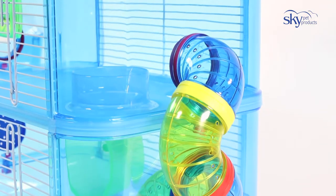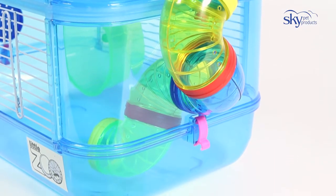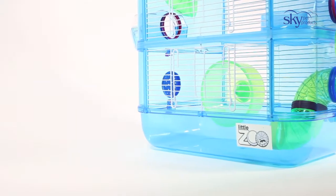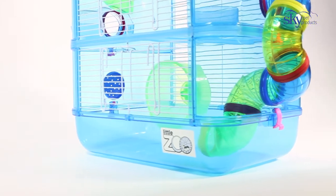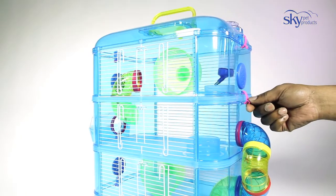The cages are made from acrylic material to make cleaning easy and convenient. An external sleeping box makes access and viewing really easy.